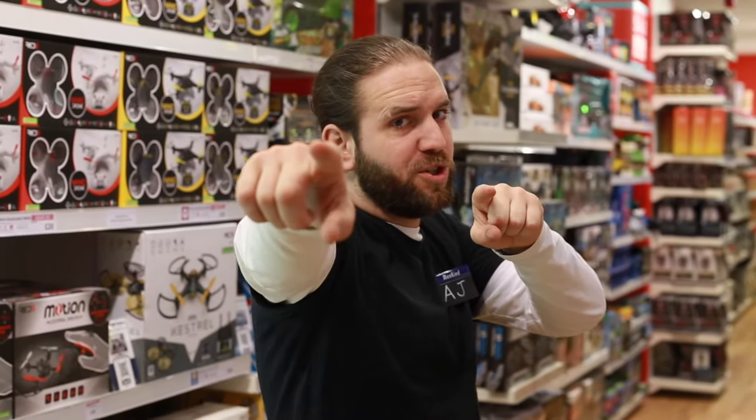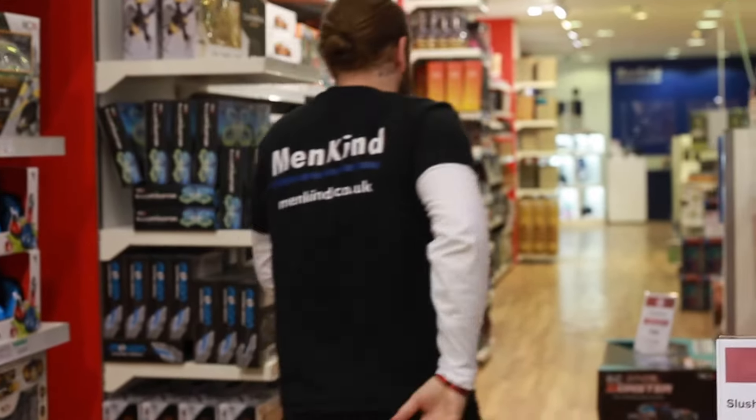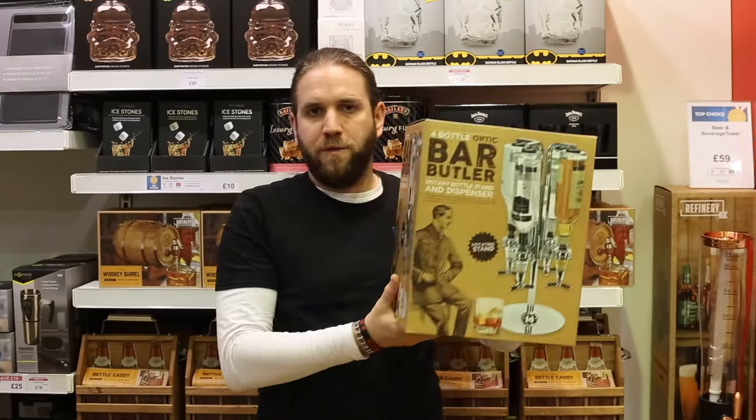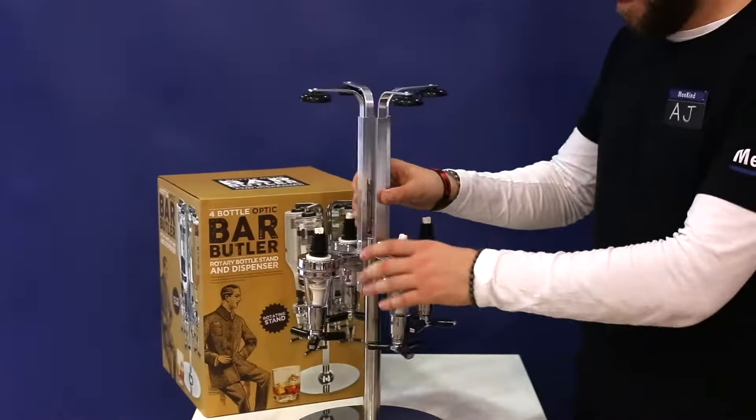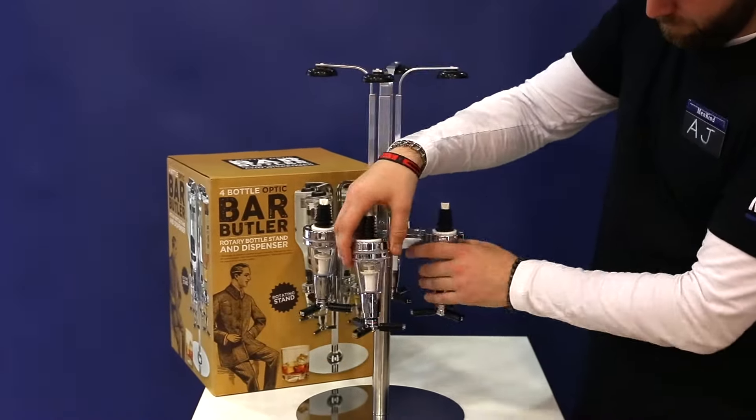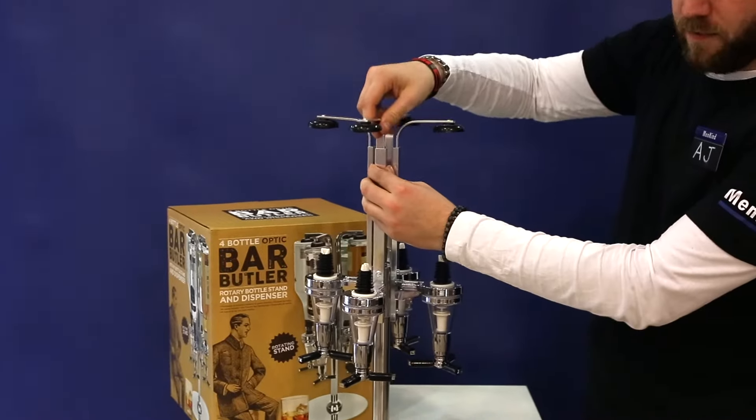Hi guys, welcome to Mankind, where we're going to show you five top gifts for your barman dad. Four bottle optic bar butler — built-in rotating stand holds up to four bottles, with spirit measures for the perfect drink.